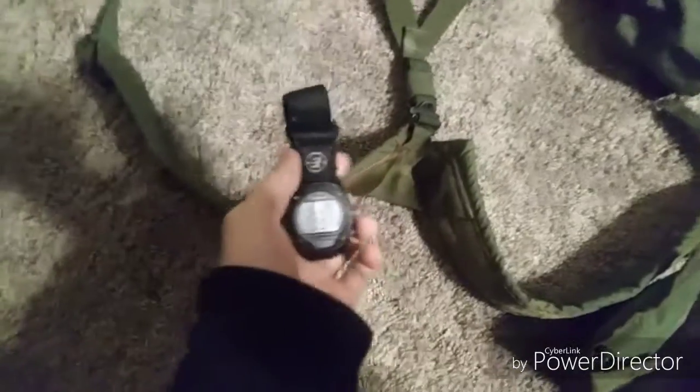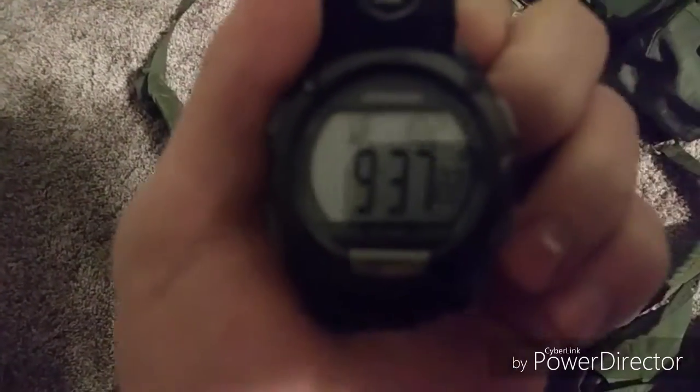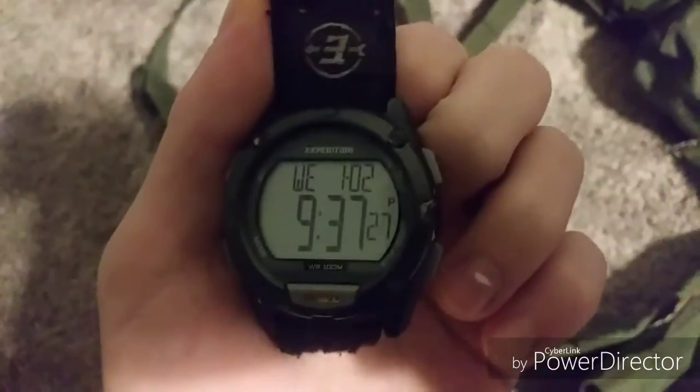And over here we have my very expensive Rolex watch. If you focus you can see — it's a very expensive Expedition Rolex watch. Very high quality. Don't want to lose that thing, because I had to schedule an appointment just to go look at it. It was extremely expensive.